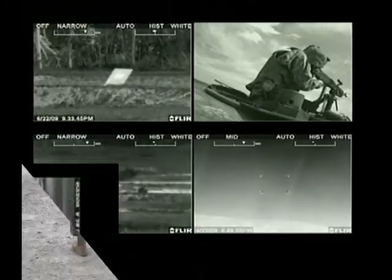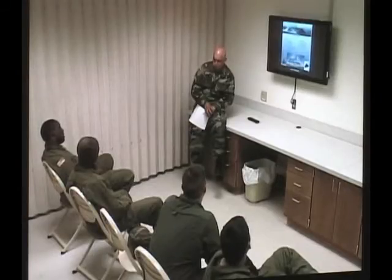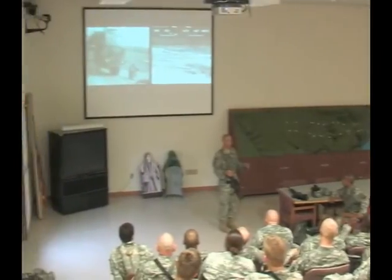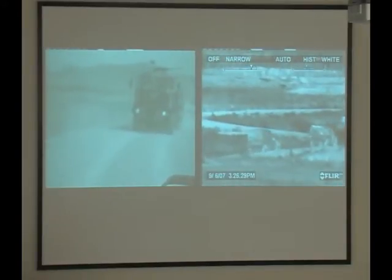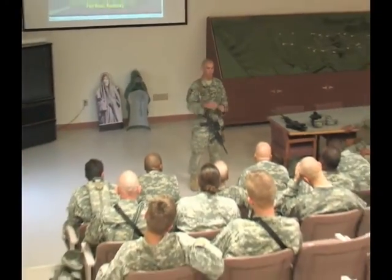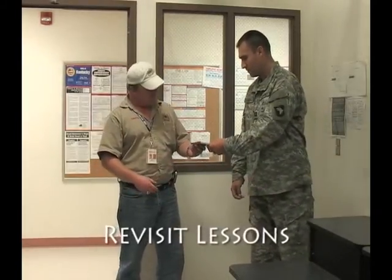Once the soldiers complete their run and return to the range operation center, the after action review can begin. The small AAR room is for individual crews of two to four soldiers, while the theater is for larger platoon and company size AARs. In each situation, the video and audio captured for each of the tables is played back in real time for everyone's viewing and discussion. During the AAR, cameras with sound record the process for later review in order to provide a take-home package with lessons learned on DVD.